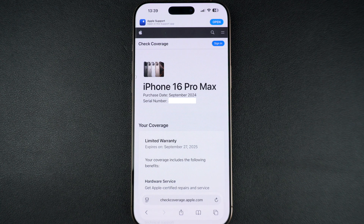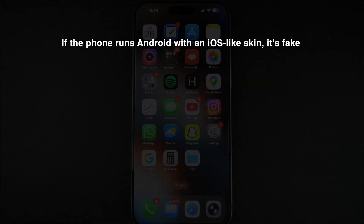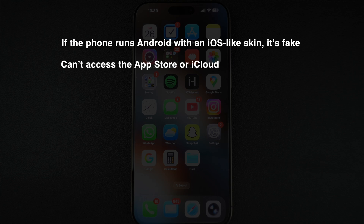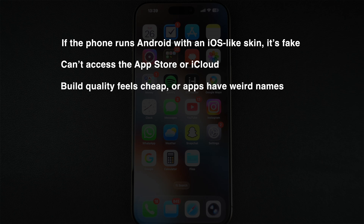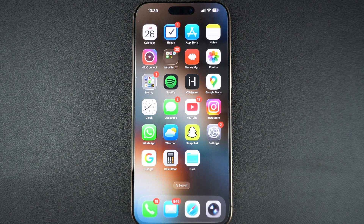Here are a few red flags to watch for. If the phone runs Android with an iOS-like skin, it's fake. If you can't access the App Store or iCloud, that is definitely suspicious. If the build quality of the device feels cheap or apps have weird names, that's another red flag. And if the serial number doesn't work on Apple's website, that's definitely a problem. You can also check the IMEI on the SIM tray or the back of older models and compare it with what's shown in Settings, About section. If they don't match, that's a red flag too.